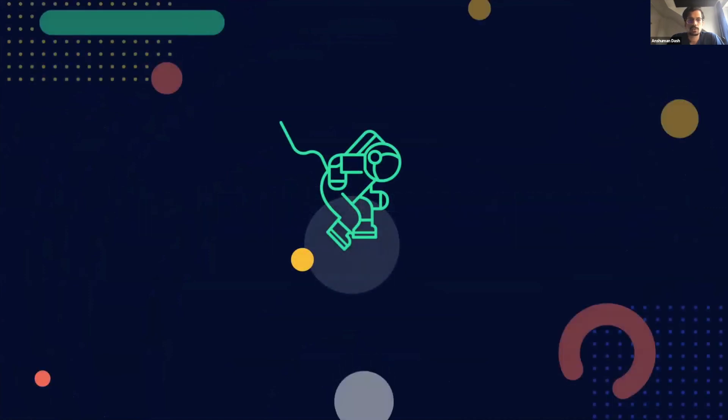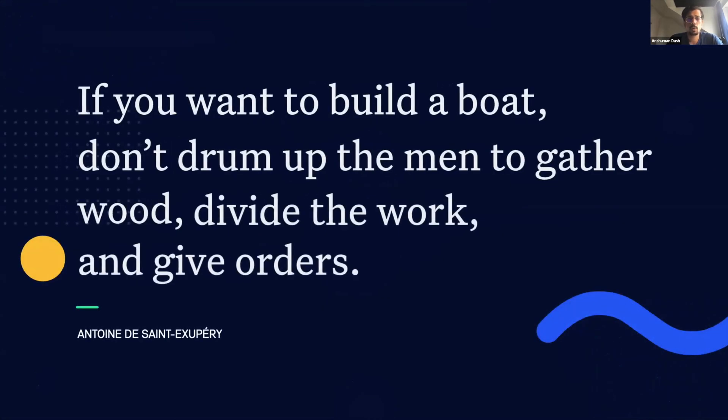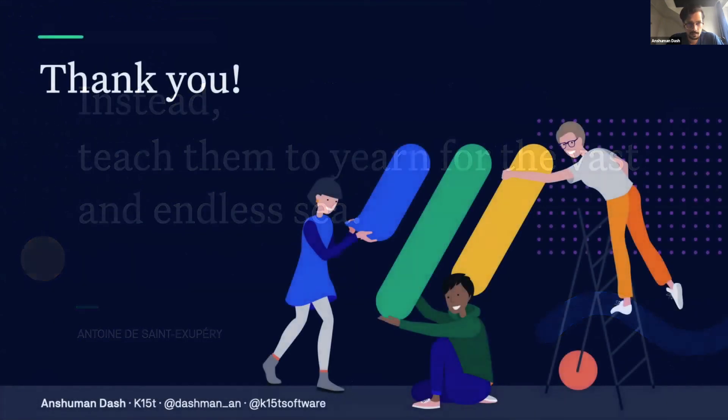Eight years ago, while browsing through memes at work, I stumbled across this quote that I feel captures the essence of self-management perfectly, and it goes something like this: If you want to build a boat, don't drum up the men to gather wood, divide the work, and give orders. Instead, teach them to yearn for the vast and endless sea. Thank you.